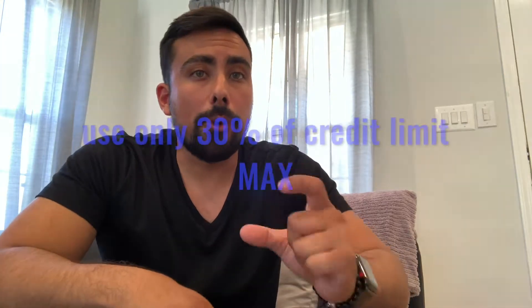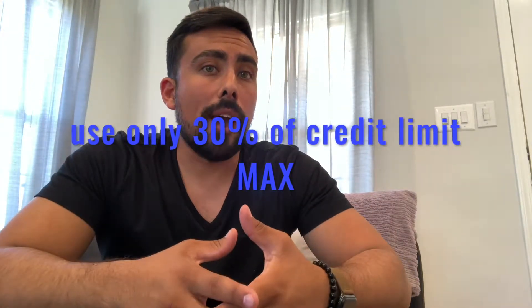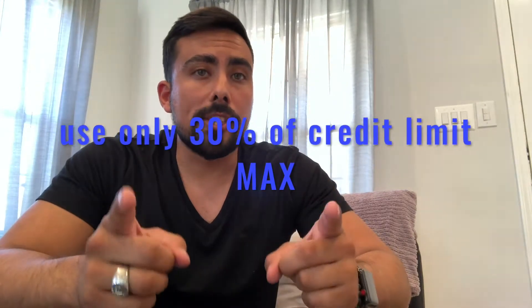The next thing credit bureaus look for is the percentage of your credit limit that you're actually using, and that one is very important. When they see that you are taking your credit to the limit, that's actually going to work against you. You want to make sure you stay under 30%. Basic math: if you have a $1,000 credit limit, make sure at the end of the cycle you only owe $300 — or best case, pay it all off at the end of the month. Thirty percent and under puts you at the highest tier of that part the bureaus look for.